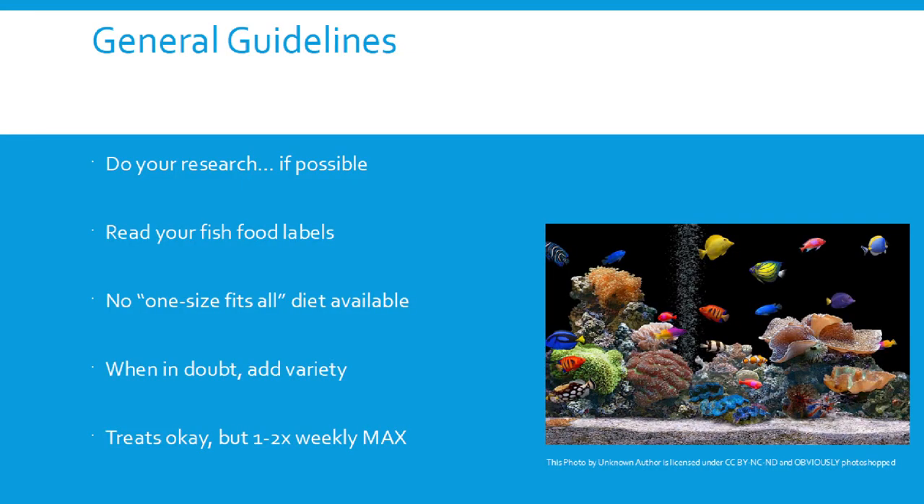Treats are okay — freeze-dried shrimp for koi and goldfish, pieces of fruit, shelled green peas — but once or twice a week maximum. It's like eating cheeseburgers every day versus once a week. Fish don't need treats every time they give you sad fish eyes. Peas are a good low-calorie option if your fish just needs something in their mouth.